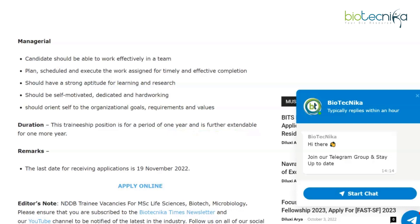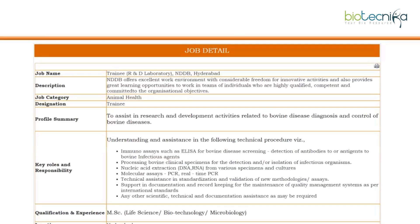This traineeship position is for a period of one year and is further extendable for one more year. The last date for receiving applications is 19th November 2022, leaving roughly more than 10 days to apply. This is an online application process.